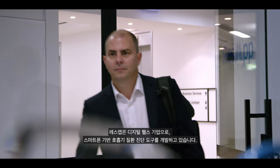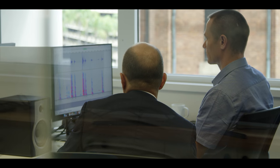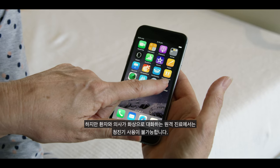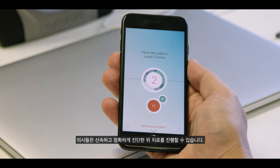ResApp is a digital health company and we're developing tools for the diagnosis of respiratory disease using a smartphone. Typically in a respiratory consultation, a doctor uses a stethoscope to listen to the chest and lungs. In a telehealth consultation over video, you can't use a stethoscope, so ResApp provides that doctor with a very accurate way of performing that diagnosis — an instant, accurate diagnosis that leads to treatment.